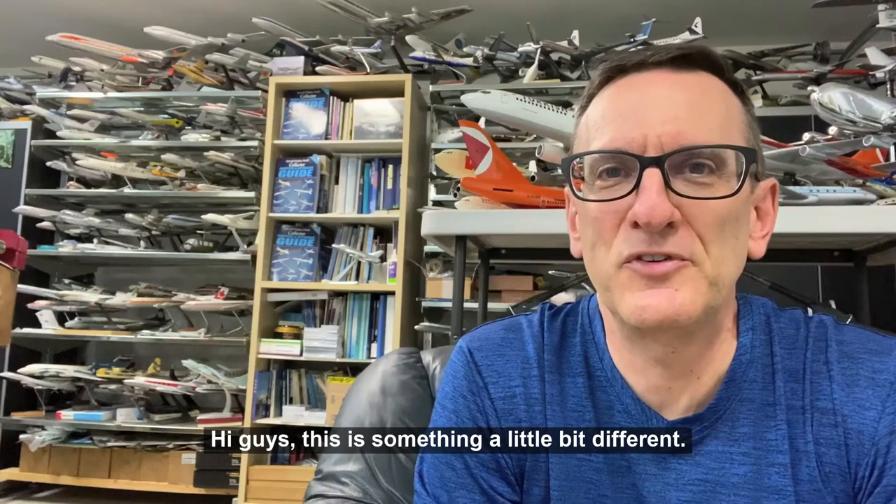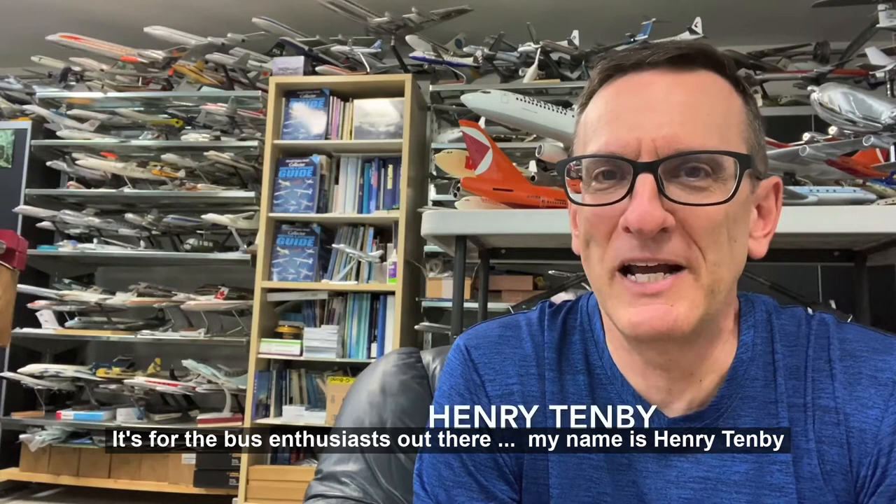Hi guys, this is something a little bit different — it's for the bus enthusiasts out there. My name is Henry Tenby. I'm the creator of Jetflix TV, and I'm not going to be doing an aviation show, but I hope you'll still find it interesting.